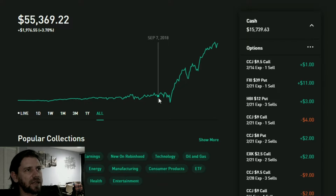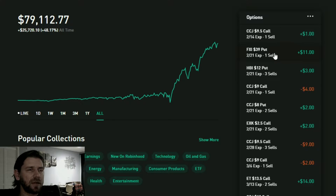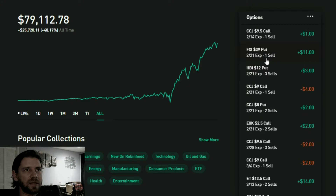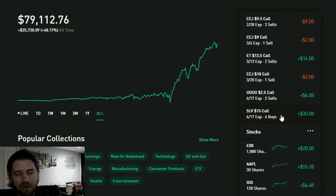I started taking this account seriously about August 28th, 2018, and since then I've gained a little more than 43 percent. In the holdings you can pause the video to figure these out — these are options contracts showing the price, expiration date, and number of contracts sold or bought. I have some China ETF puts, Cameco, EXK, energy transfer, more Cameco, and six silver calls.